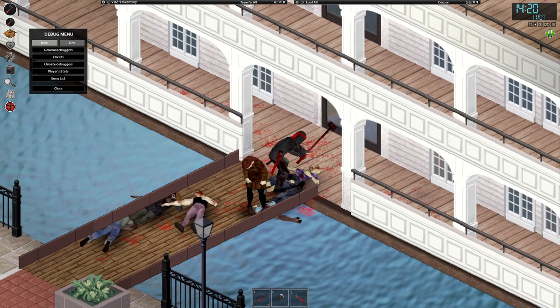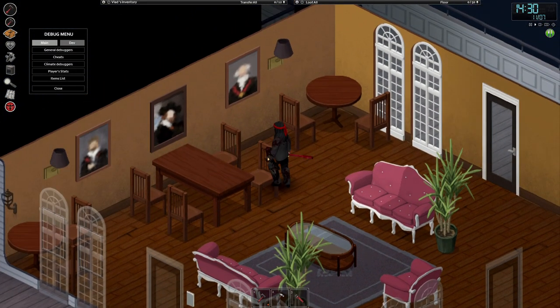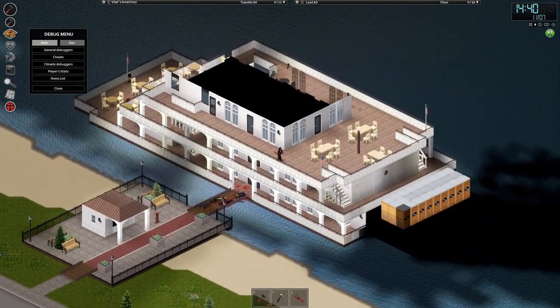A little bit to the north, there is a restaurant. Have you ever wanted a base on the water without spending months building it? Well, this is the place for you.